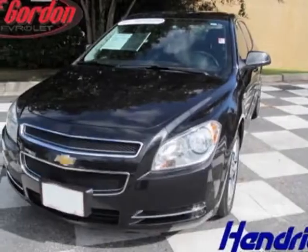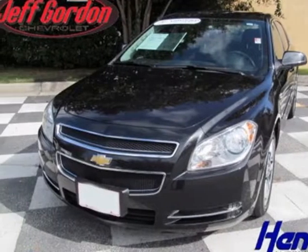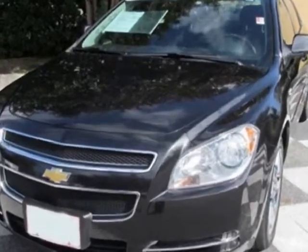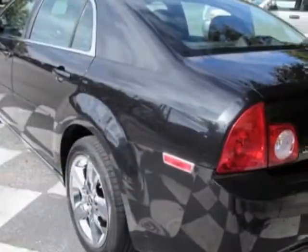Check out this 2008 Chevrolet Malibu. This Malibu has just under 45,000 miles. For your protection, a warranty is available for this vehicle.